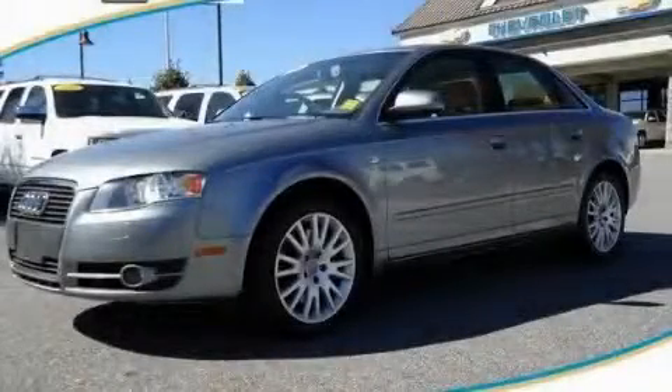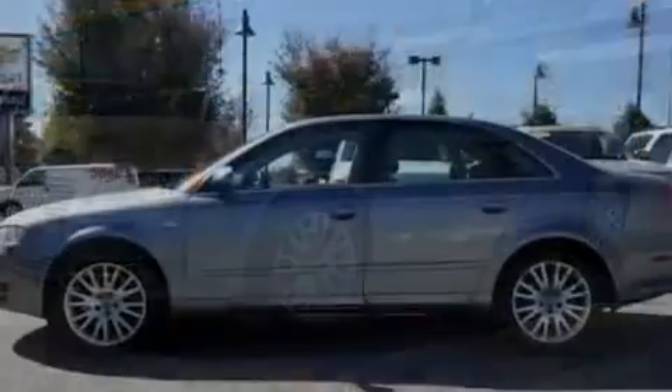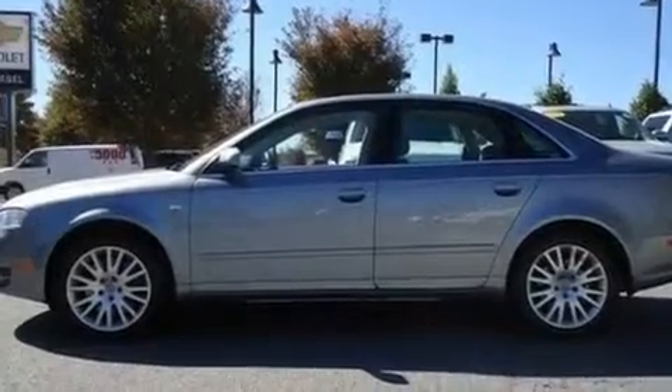This is a 2006 Audi A4 with great fit and finish. It features a 2.0-liter four-cylinder engine, a six-speed automatic transmission, and all-wheel drive.